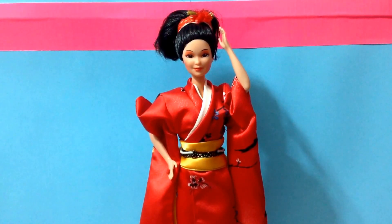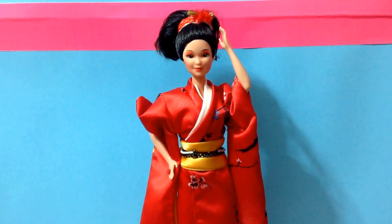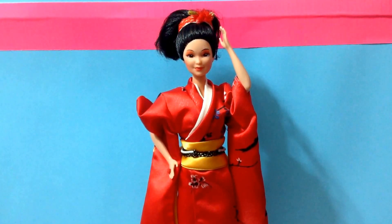I think these dolls are a great idea. I can't wait to see what the current line comes out with, because every time the Dolls of the World Collection comes out, I have to get them because I love them. Well, not all of them, but I pick and choose which ones I can't live without.